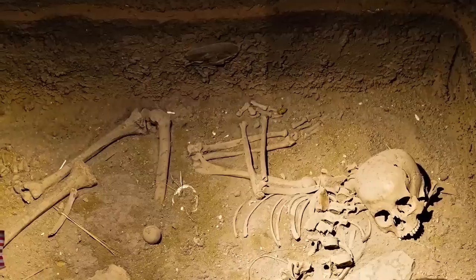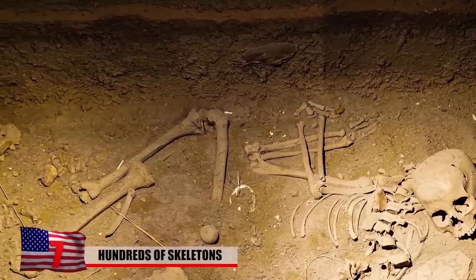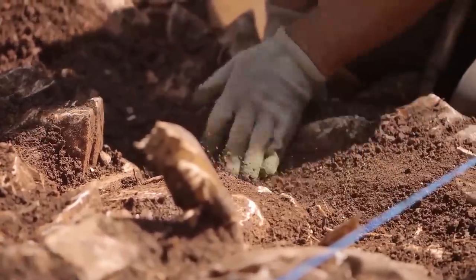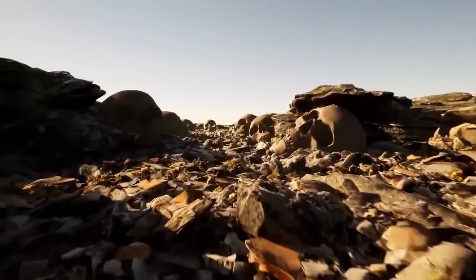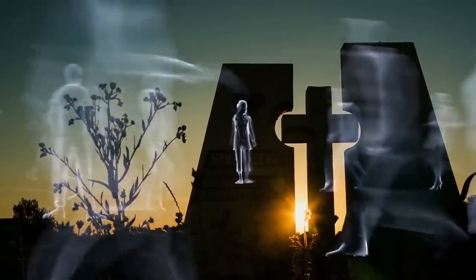Number 7: Hundreds of Skeletons. Medieval remains have been found hidden underneath the sand on a Welsh beach. Beginning in 2014, the Dyfed Archaeological Trust has been excavating a small stretch of coastline, trying to get to the bottom of why locals began to see skeletons poking out of the sand. The skeletons discovered have been dated back to around the 8th century, and archaeologists believe they were once part of a Christian community that lived on the coast.